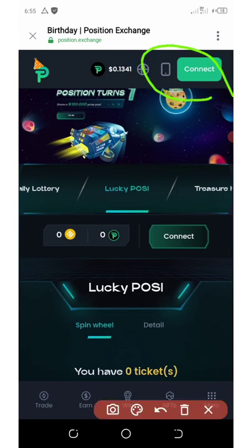I decided to share this update with you guys so that you won't miss out. Once you connect your wallet, you're going to get your free 1000 position tokens, and then every one hour of the day you're going to come back to this place.